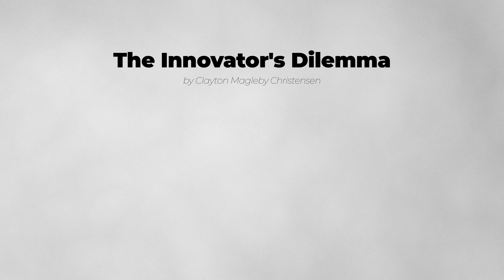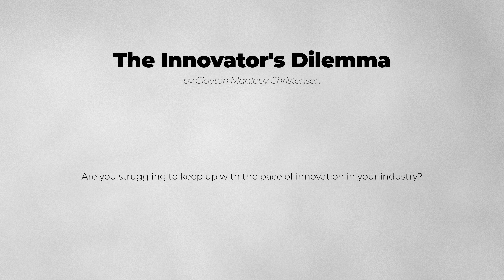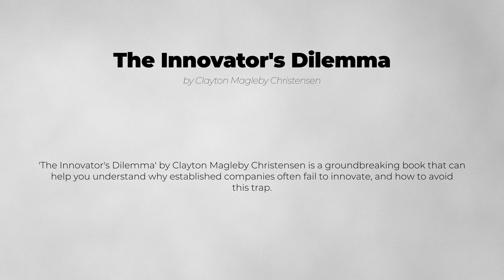The Innovator's Dilemma by Clayton Christensen. Are you struggling to keep up with the pace of innovation in your industry? The Innovator's Dilemma is a groundbreaking book that can help you understand why established companies often fail to innovate and how to avoid this trap.